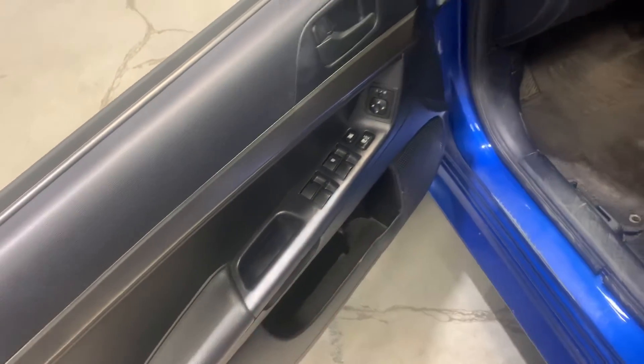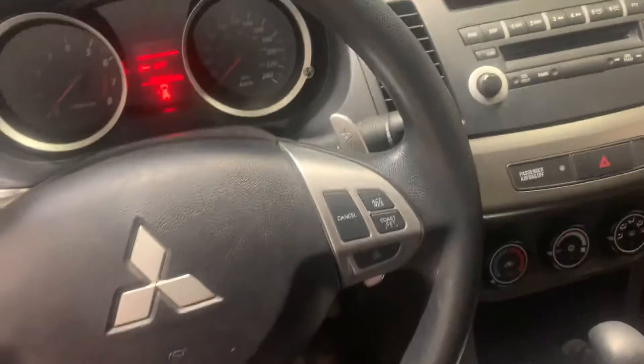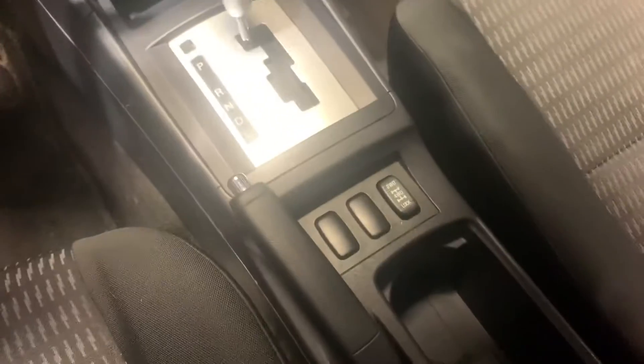Let's take a peek inside. It's got power locks, power windows, paddle shifters, cruise control, Bluetooth, all-wheel drive, and heated seats.